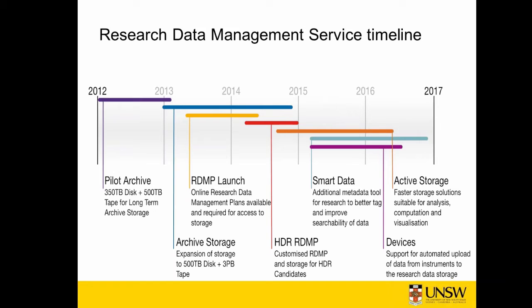To kick it off, a business advisory group with membership from academic stakeholders, IT and the library, as well as the Graduate Research School and Ethics and Compliance Unit was established. This ensured that the services and system were implemented with reference to existing infrastructure and practice.